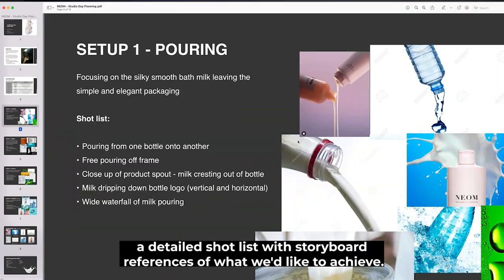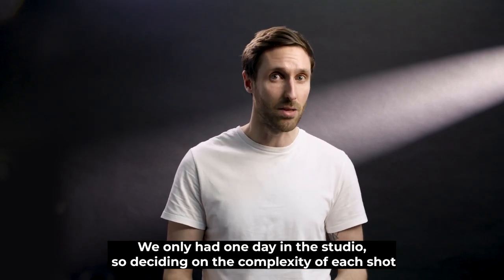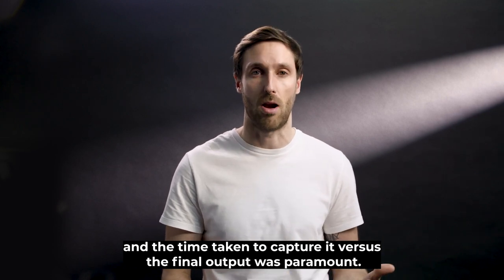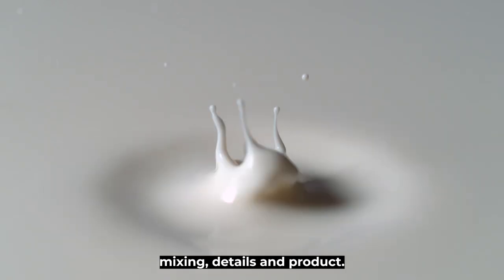We began putting together a detailed shot list with storyboard references of what we'd like to achieve. We only had one day in the studio, so deciding on the complexity of each shot and the time taken to capture it versus the final output was paramount. We settled on four key setups, including pouring, mixing, details and product.